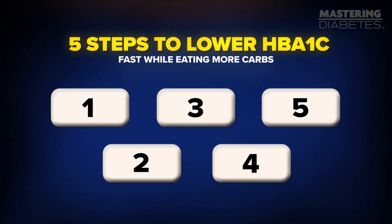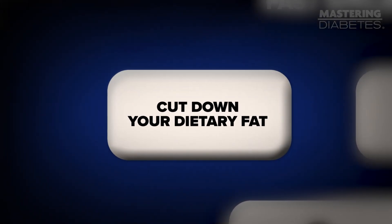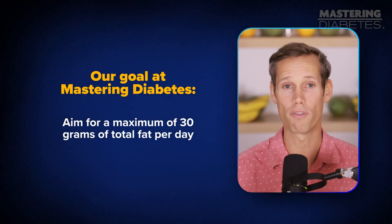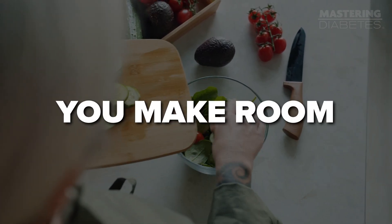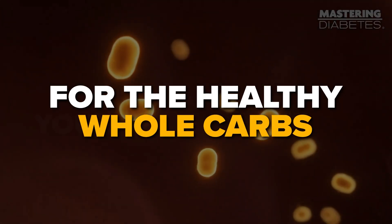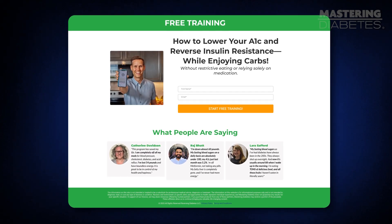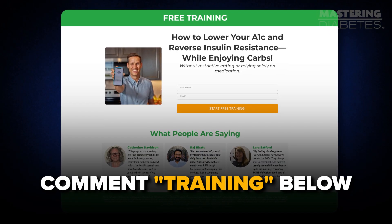The very first step to lowering your hemoglobin A1C fast is to cut down your dietary fat. This one change alone can transform your blood sugar. Our goal at Mastering Diabetes is simple: aim for a maximum of 30 grams of total fat per day. By lowering fat, you make room for the healthy whole carbs your body actually runs best on. We have an entire video training on which foods to eat to help you with this — just comment the word 'training' below and we'll send you the link.